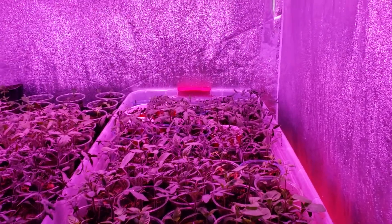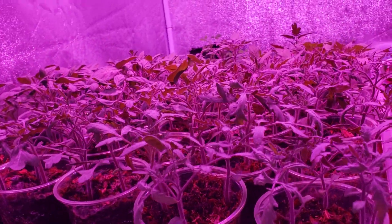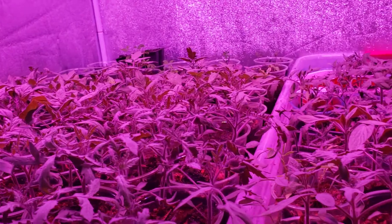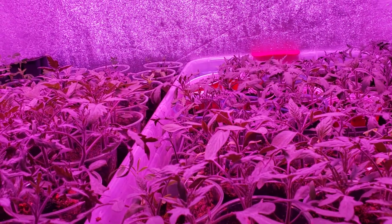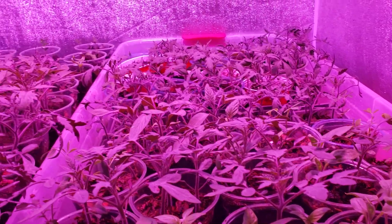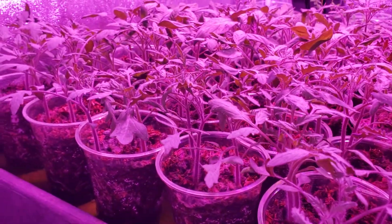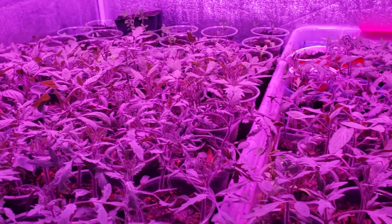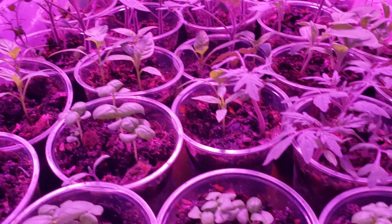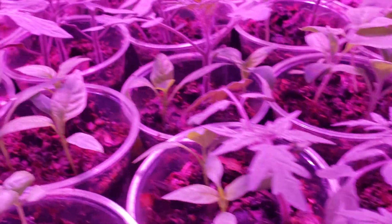Voila — check this out! Believe it or not, all the plants you see in front of you were started from seed in less than 30 days. I remember starting the plants right before I went on my trip to El Salvador, which was the 29th of January, and right now it's already the 23rd. I don't know what I did different this year, but I think it's the soil — something new I bought from Walmart. I didn't go for Miracle-Gro this time, and I'm glad because this soil is incredible.